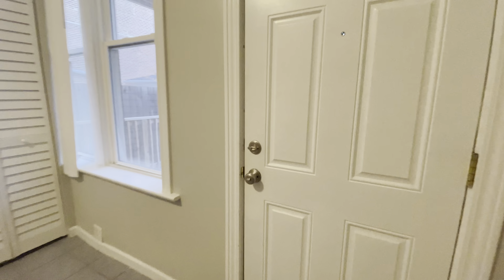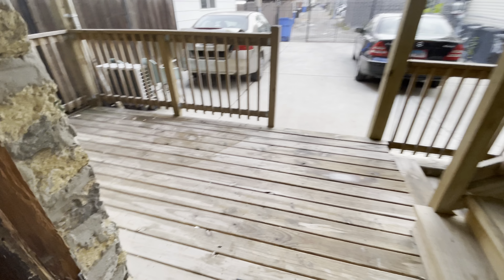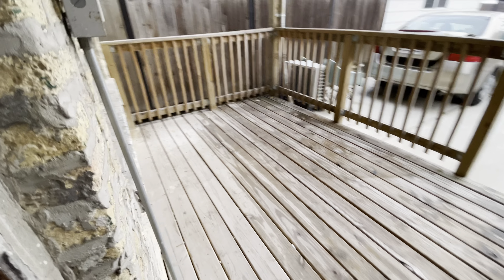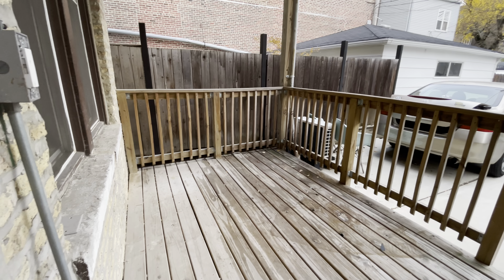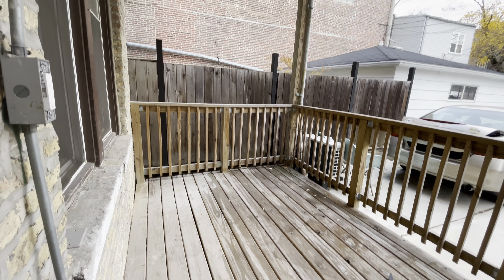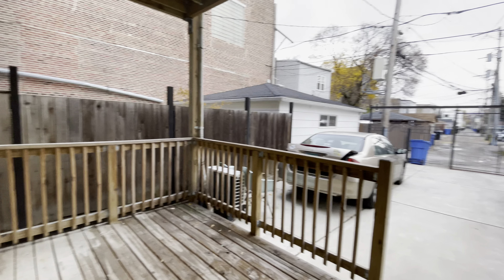There is an attached deck to this apartment, so there is outdoor space, which is great — it's a huge premium nowadays. This is shared with the upstairs neighbors; however, it's a really great deck space. Perfect for some furniture, a gas grill, and those kinds of things. Great to enjoy the weather in Chicago.